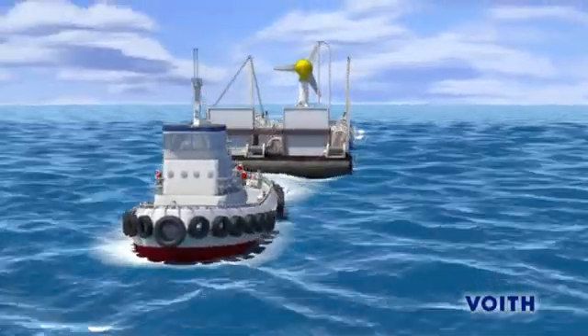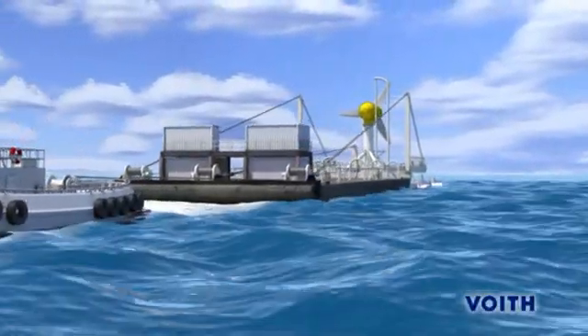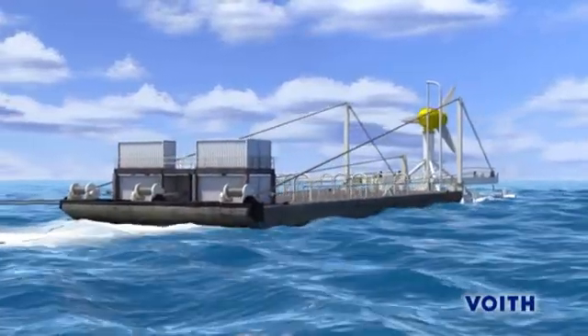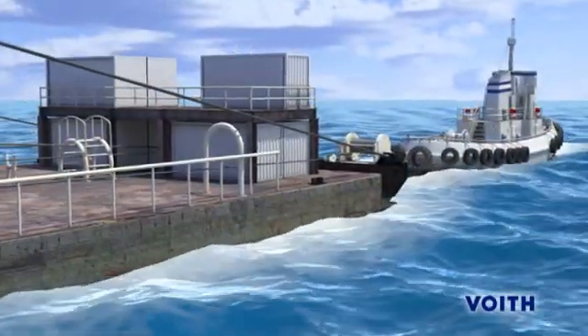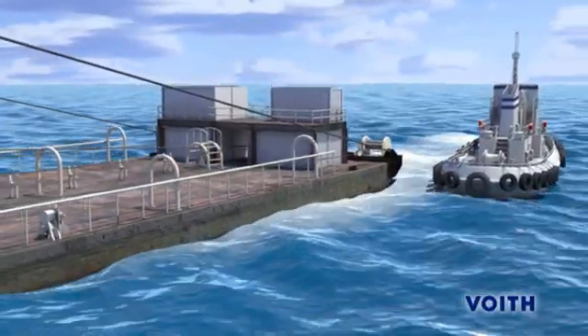Voigt Hydro develops a turbine for the utilization of these tidal currents, with which this enormous energy can be converted into electric power. According to expert opinion, approximately 400 terawatt-hours per year can be won in this way from the seas of the world.